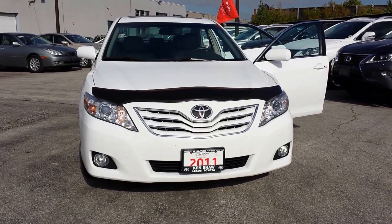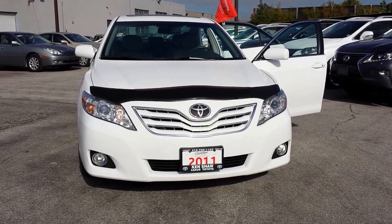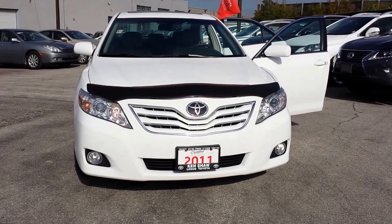It's Shannon at Kensha Toyota. I just want to give you a quick walk-around tour of the 2011 Toyota Camry. Let's go!